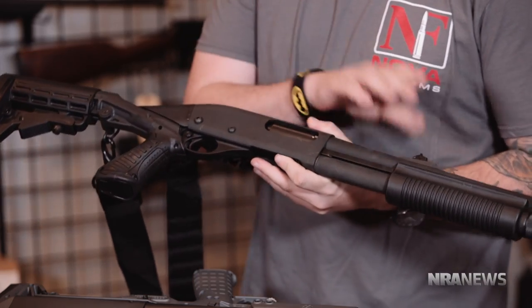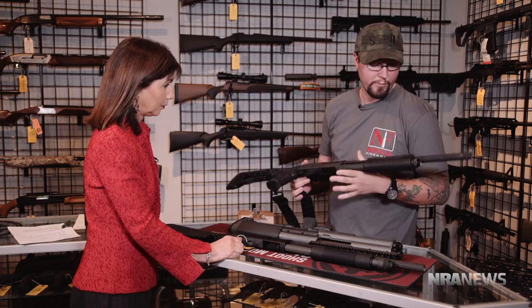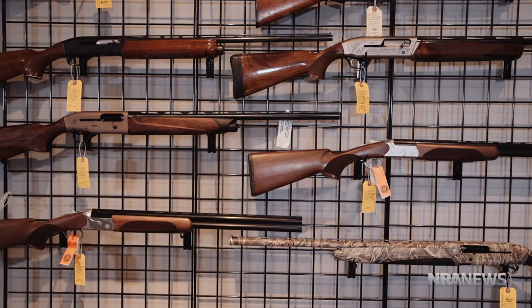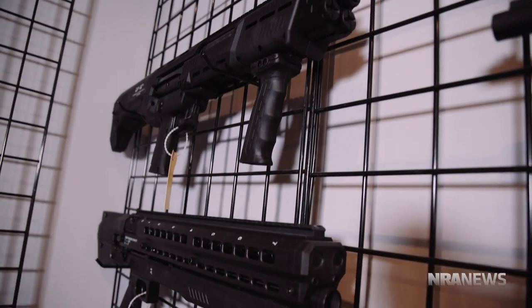If you really want to go all out and get something like this, you're looking around $450 to $600. For a base starter, off the shelf, standard 12-gauge shotgun, anywhere from $300 to $500.